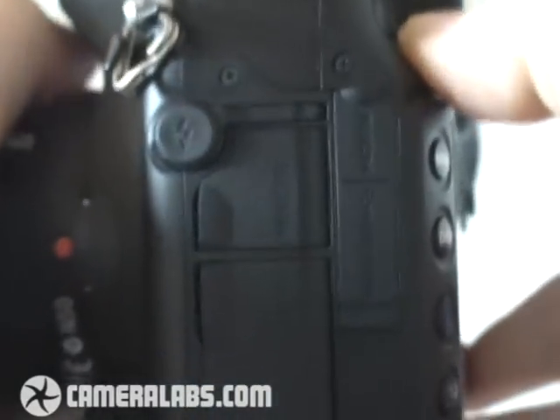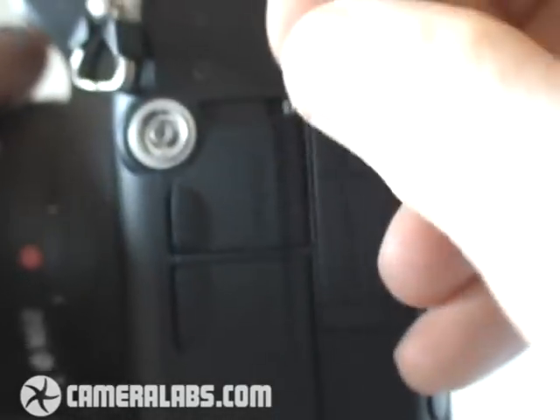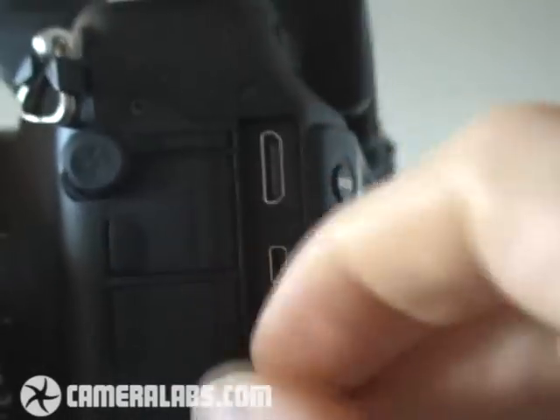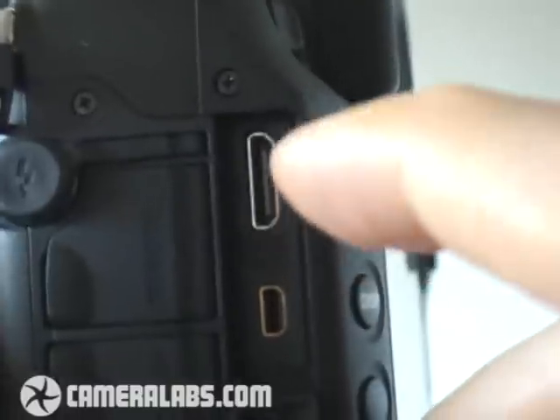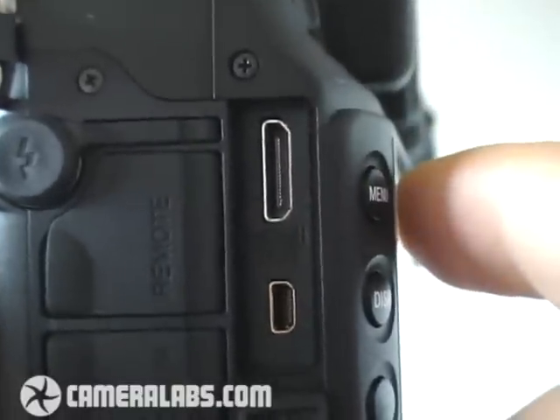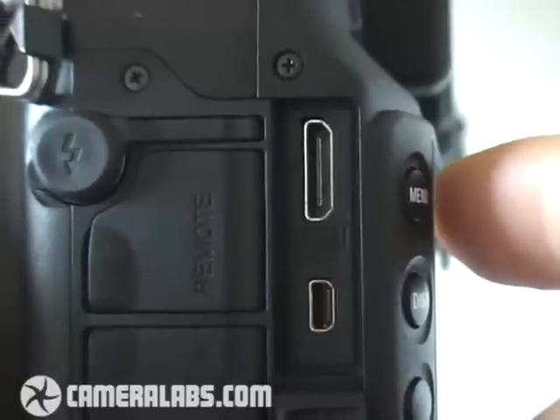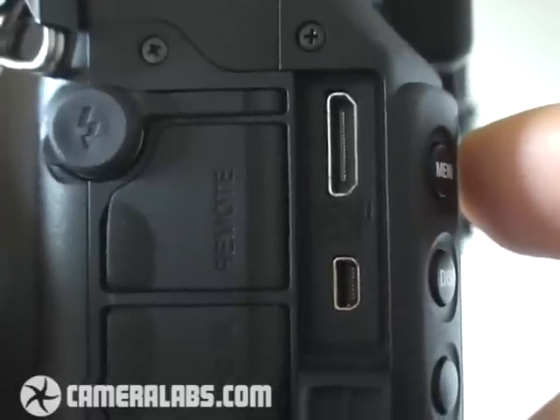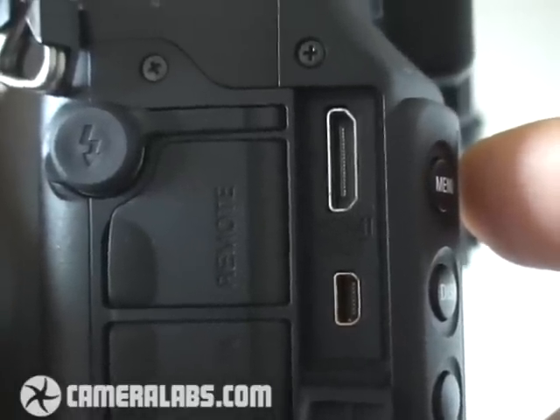Now finally, let's have a look at some of the ports that are on the side. There's a proper PC sync port here for connecting to studio lighting. And alongside the normal USB and TV output under this flap here, you'll notice this port here is actually an HDMI port. This allows the camera to connect to high-definition televisions digitally and provide a really nice-looking picture for those slideshows.